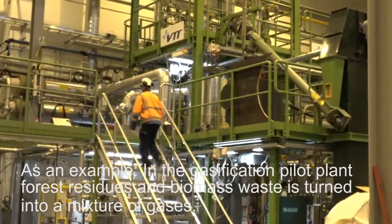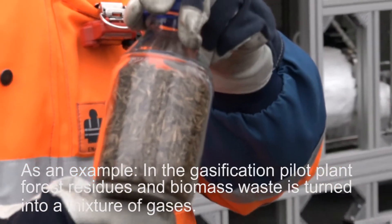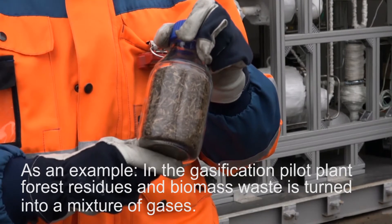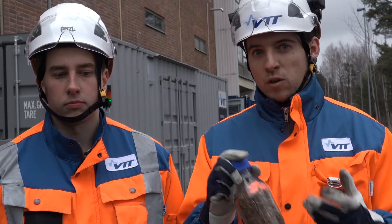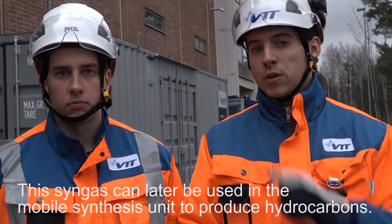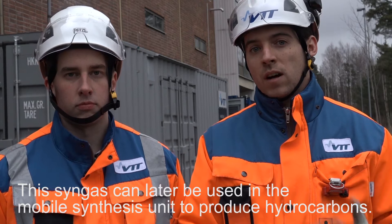As an example, in the gasification pilot plant, forest residues and biomass waste are turned into a mixture of gases. This mixture of gases, called syngas, can then be used in the mobile synthesis unit to produce a wide range of hydrocarbons.